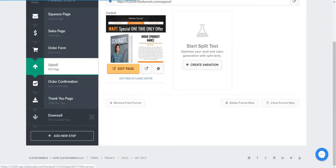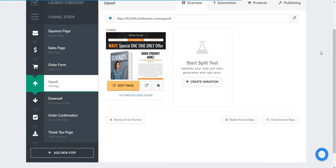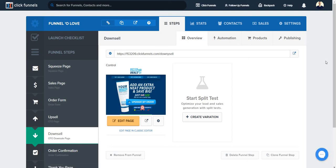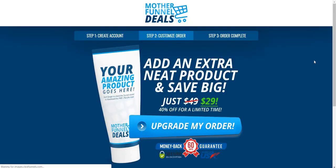After the upsell comes a downsell page. If someone says they're not interested, you take away a bonus and offer a better price. For example, if you were selling two things for $49 in the upsell, you could remove one of them to justify lowering the price — say to $29 or $30. This can get you maybe 10–20% more takes. It's just another option to lower the price, remove some bonuses, and still make another sale. That's what a downsell pretty much looks like.